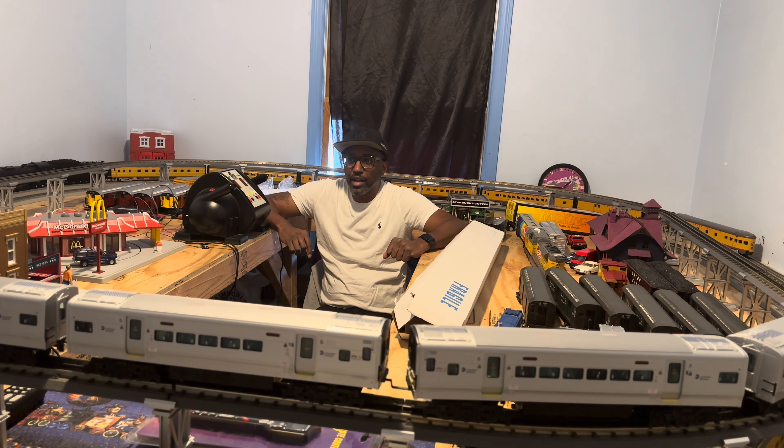Before I get started on this video, I wanted to tell you about that little part in the beginning where I said 'I made it.' It was because Train World in the summertime isn't open on weekends, on Saturdays. So when they called me and told me my order was in, I had to try to get there before they closed. They close at 5 o'clock and I got there at about 4:30, so that's why I was saying 'I made it.'